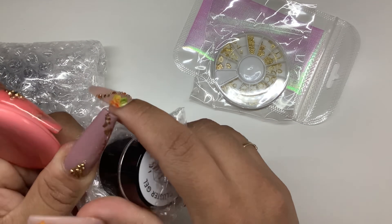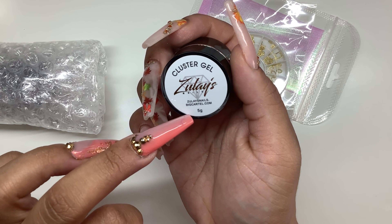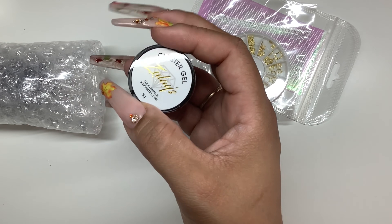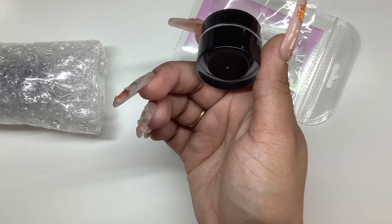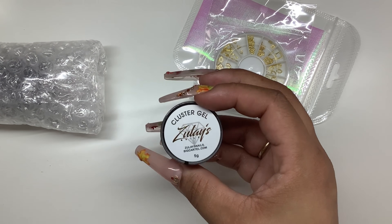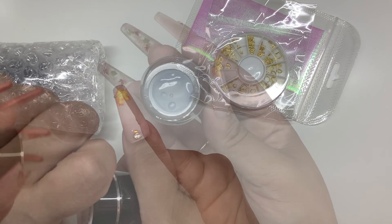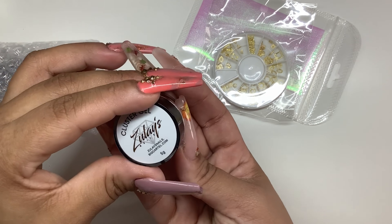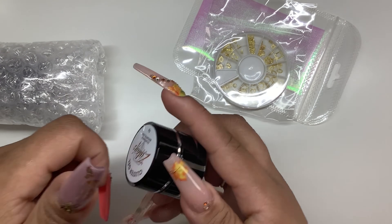Next I got her clustered gel. I've seen so many people use it from her and it wasn't even that expensive - well, this one was actually $15 for a 5-gram jar. But I've heard a lot of people say it's really good. I'm excited to try it and see how it works for me.